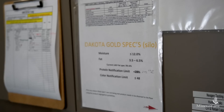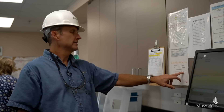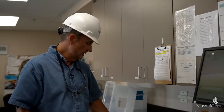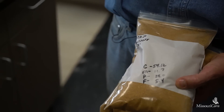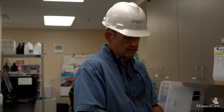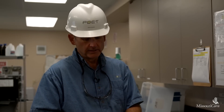Our Dakota Gold is our premium product, and it's what we would be selling to international buyers. The specifications are: moisture less than 12 percent, fat between 3.5 and 6.5 percent, protein at least 28 percent, and color greater than 48. On this current sample, color is 54, moisture is 11.7 percent, protein is 29 percent, and fat is 5.4 percent. We generally run in the mid to high 50s on color out of here — our minimum is 48, but color is a good indicator of how cool your dryers are running.